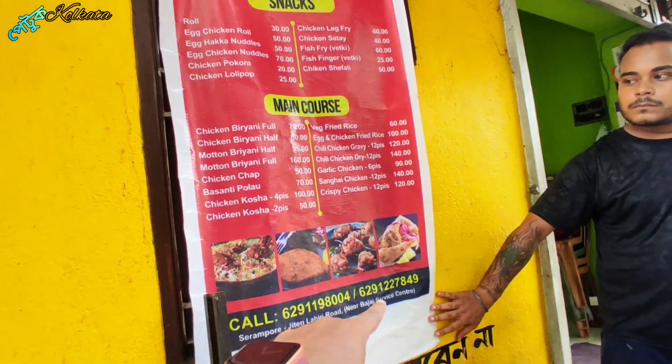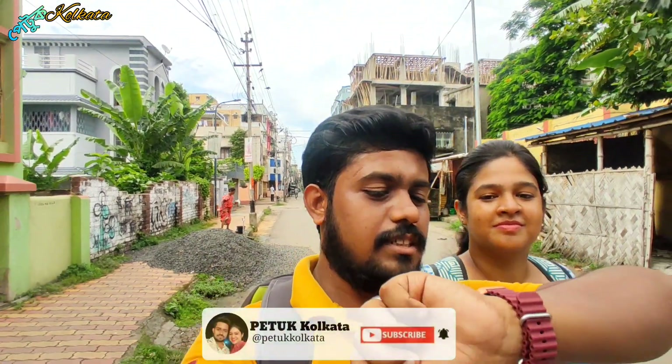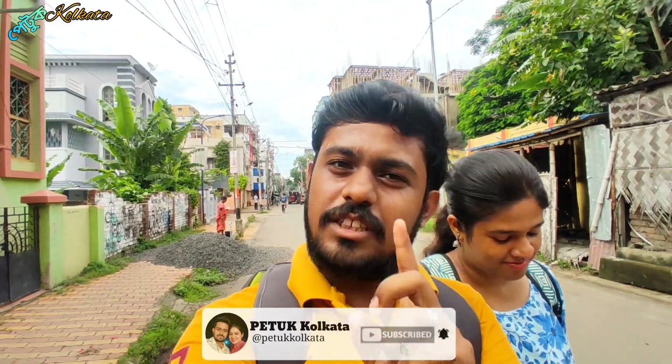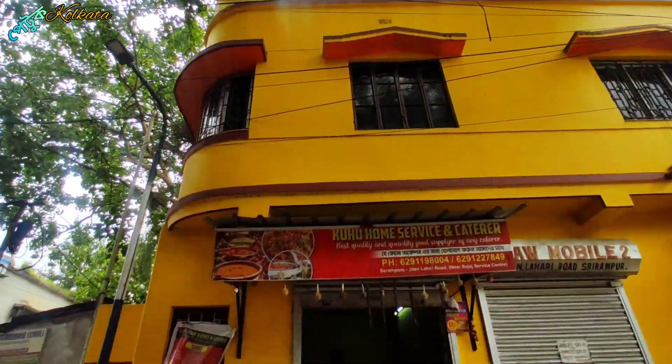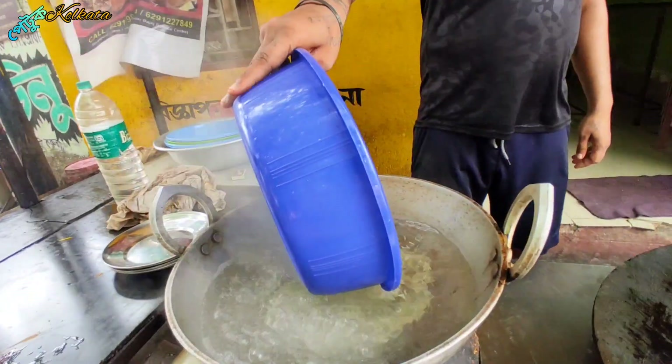We are going to give you another option. We can send the menu to your phone. We are going to give you a call. Everything is from the government. You can see them all day.